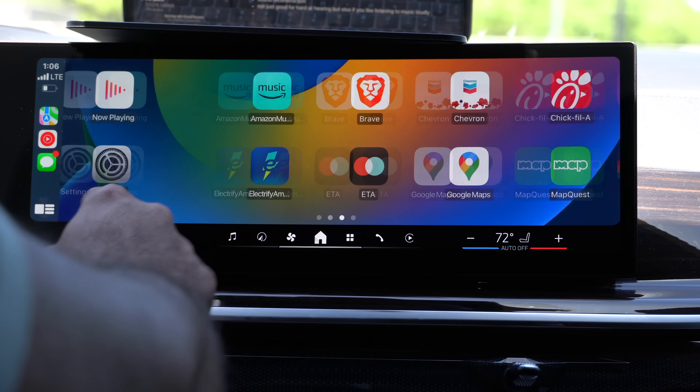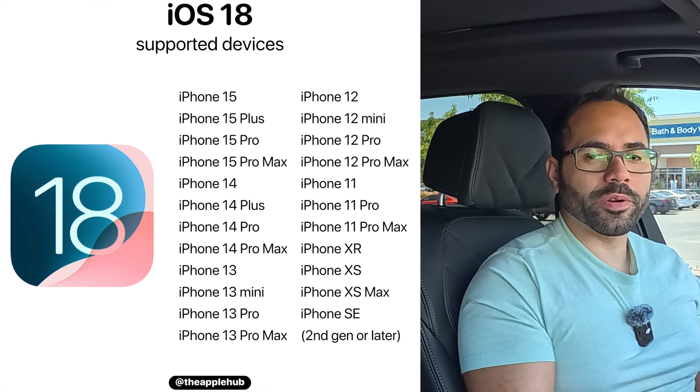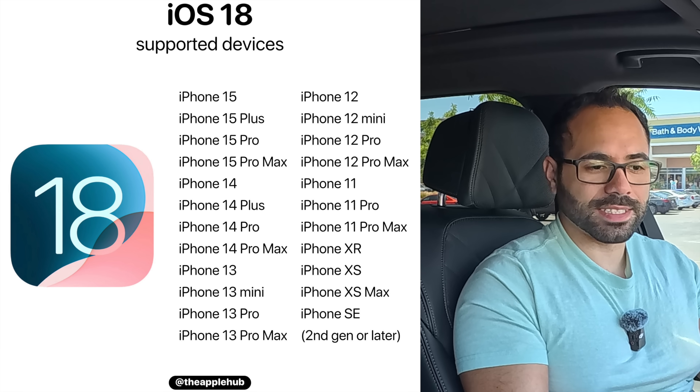iOS 18 is now available for developers. Let's look at what's new in Apple CarPlay. For compatibility, if you have an iPhone XS or newer, you're good — including the iPhone XR and even the second generation iPhone SE.